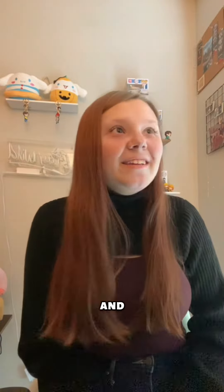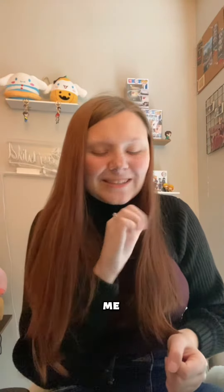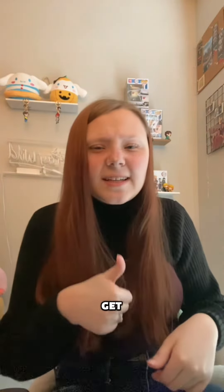Hello everyone, join me on this unboxing journey. This is not sponsored in any way, but if you want to sponsor me, you know where I am. The product I bought is right there, and yeah, let's get into it.